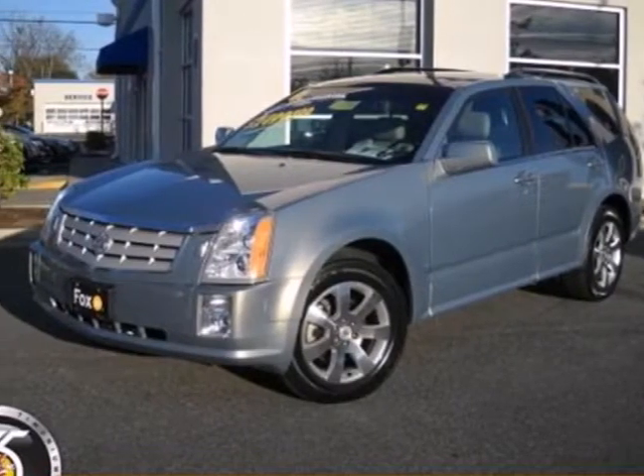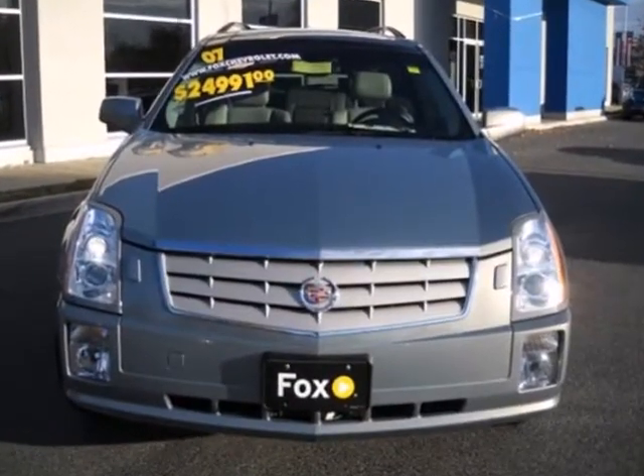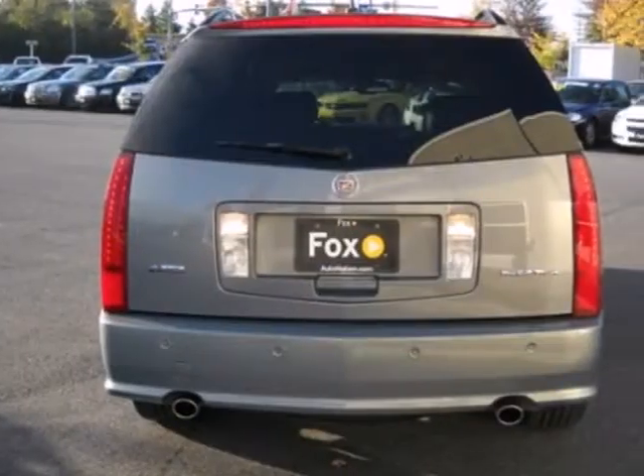Here's a 2007 Cadillac SRX. Standard amenities include air conditioning, keyless entry, parking sensors, and a Bose sound system.